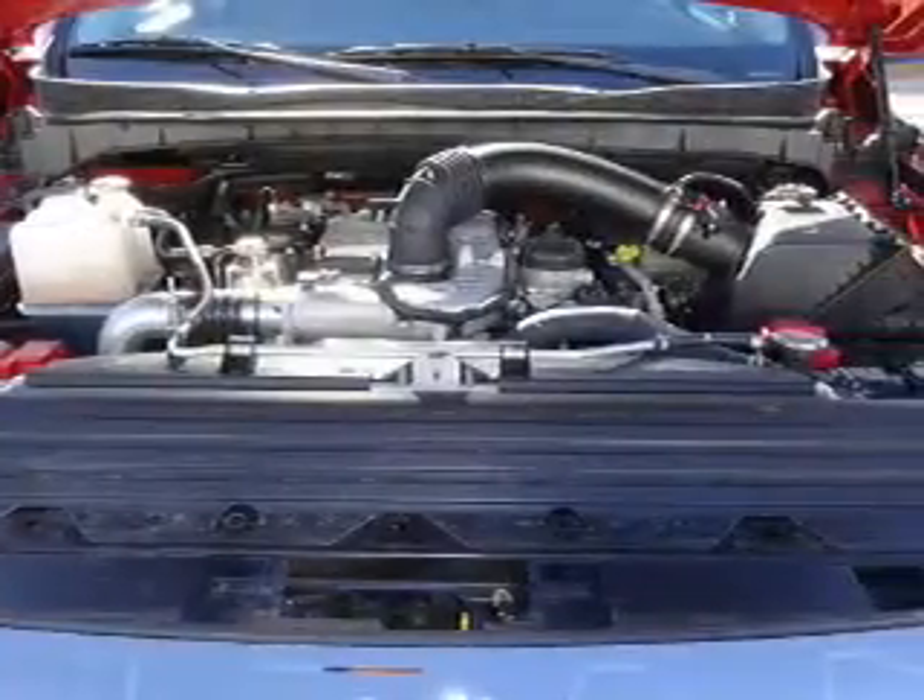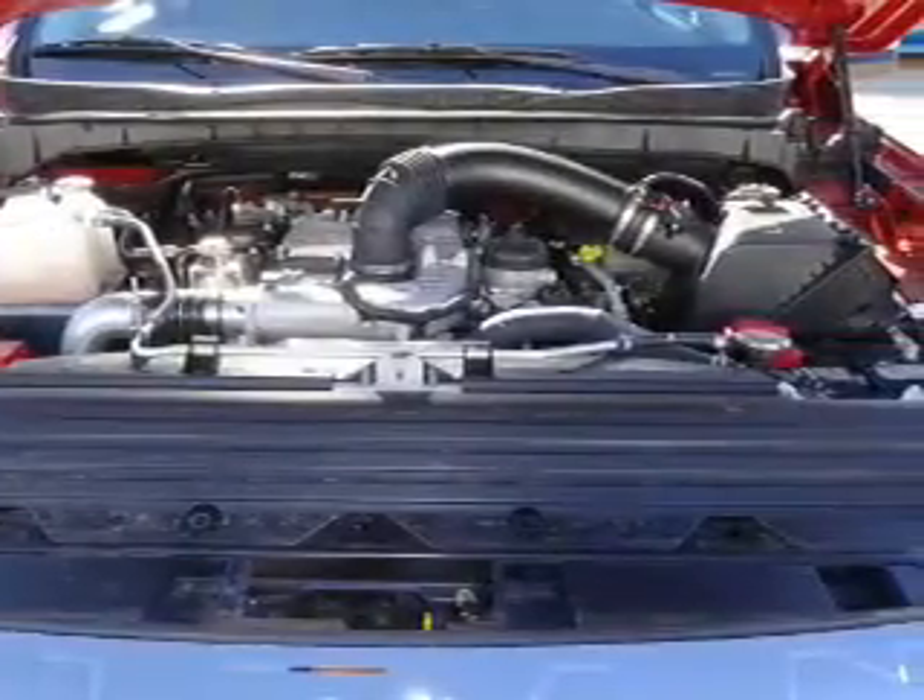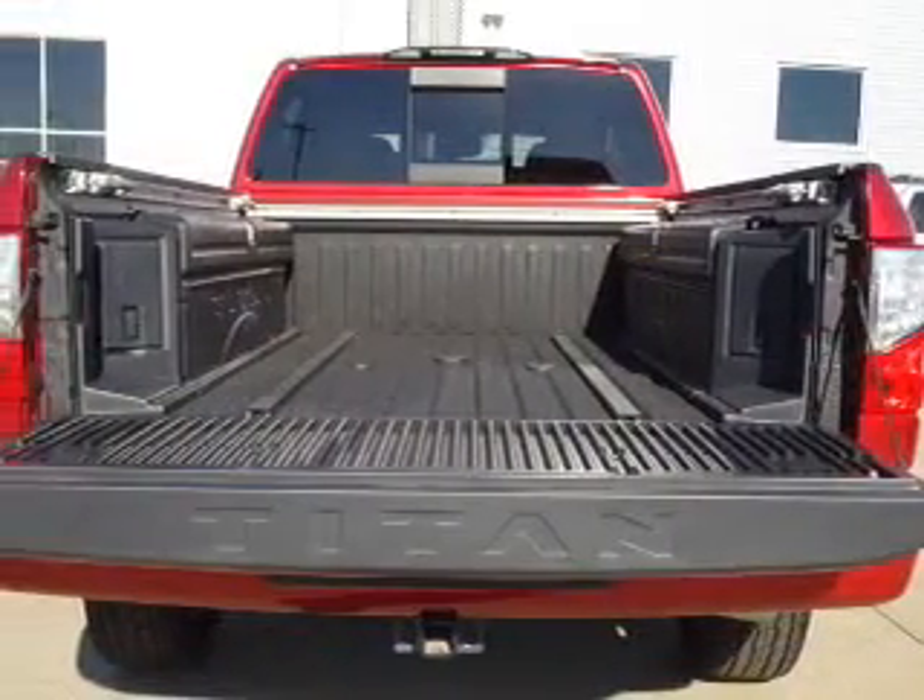Bluetooth connectivity, Sirius XM satellite radio, auxiliary input, remote start, steering wheel controls, and memory seats.